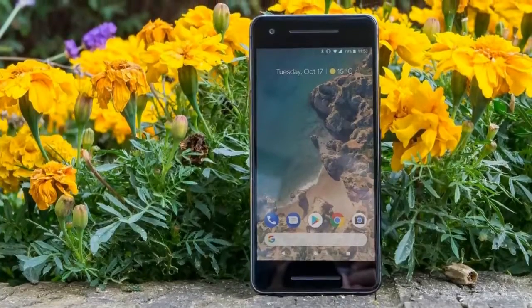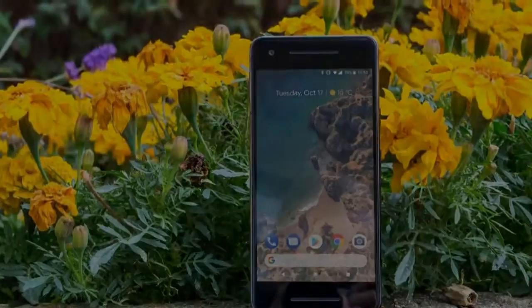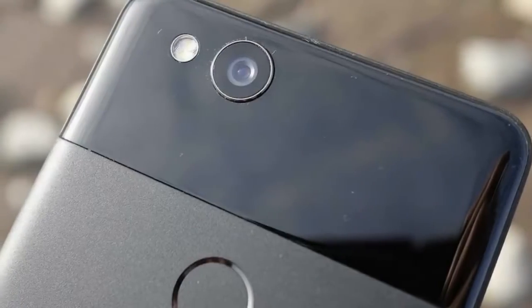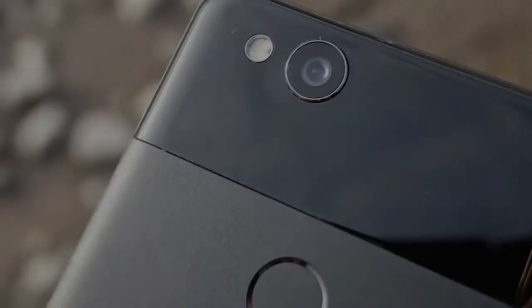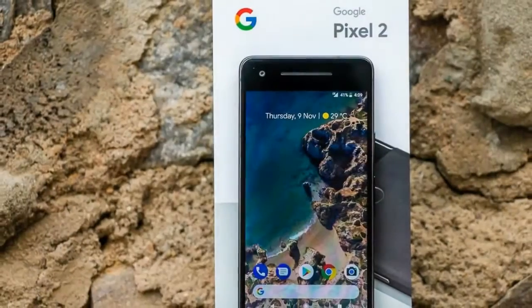For a start, the camera has been overhauled, now with some noteworthy portrait effects. The design has been changed to make it more distinctive, and Google has enhanced the software in pretty much every way.